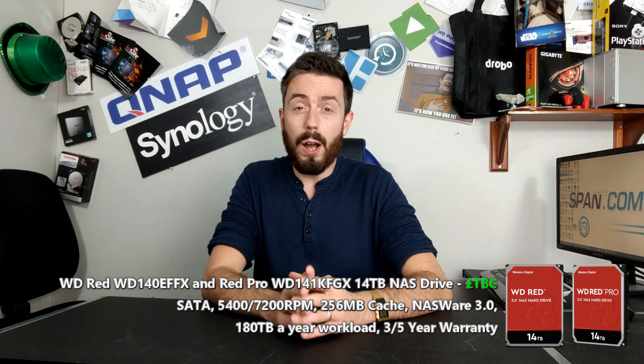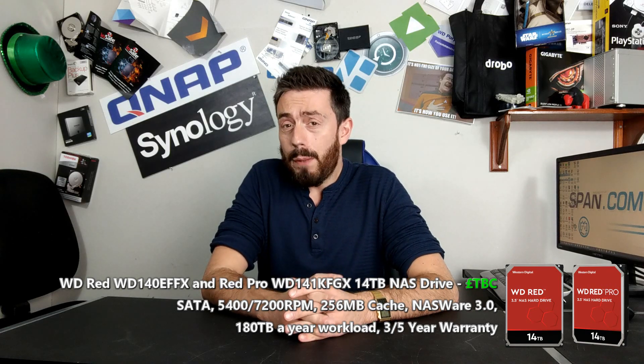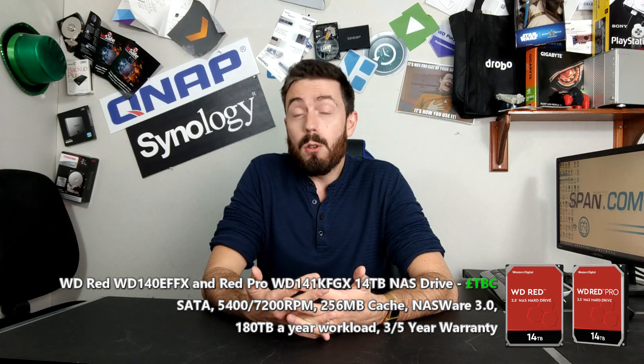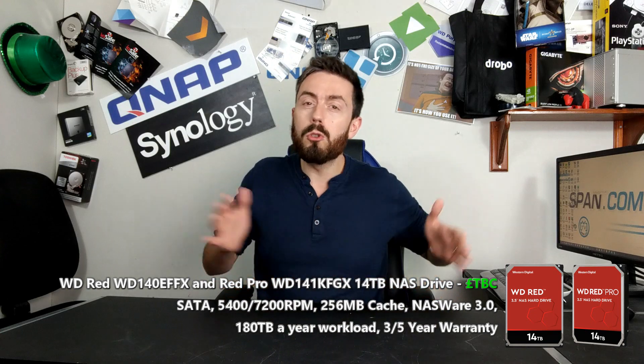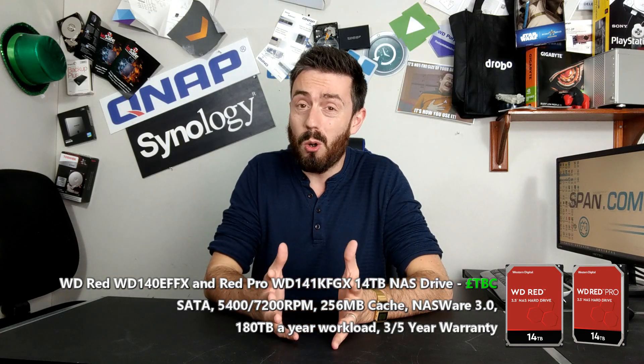So today I want to talk about why the 14TB drive is interesting. First and foremost, the idea that 14TB of storage is going to be available in a single bay of your NAS is a big deal. And once you start introducing things like RAID and multiple drives inside one storage array, you are looking at a serious amount of storage.